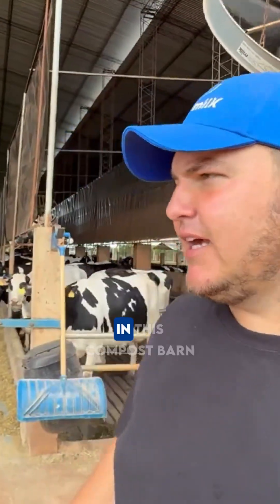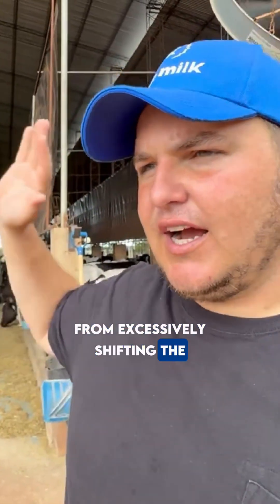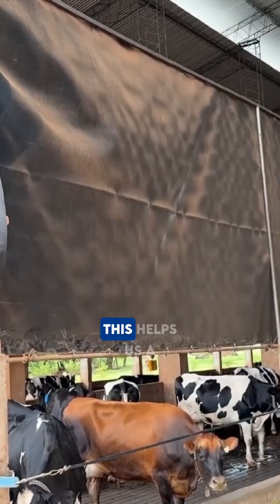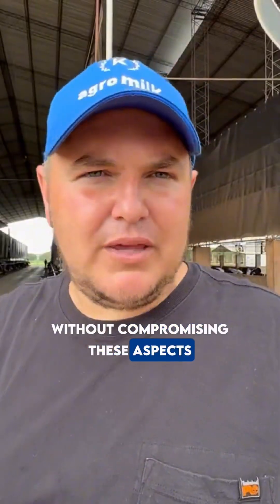The system we implemented in this compost barn, with the tunnel or tarps that prevent lateral wind from excessively shifting the water, is primarily designed to keep the bedding dry on one side and the feed dry on the other. This helps us a lot, allowing us to maintain sprinkler use without compromising these aspects.